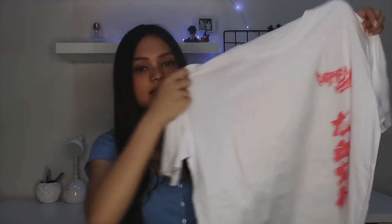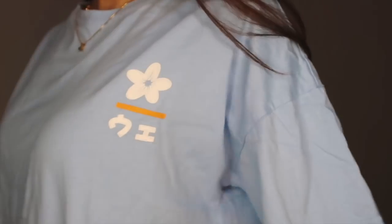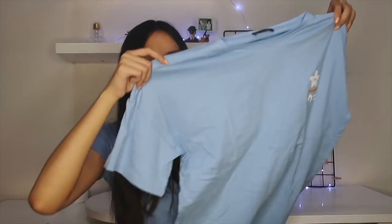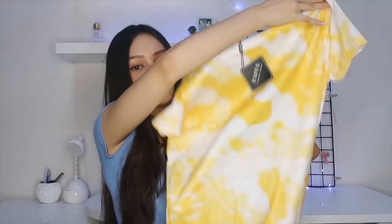Next, I got some oversized shirts. I like wearing oversized shirts for errands or if I'm just at home. The first one is a white shirt with a pink print at the front and the back is super cute. The next one is a blue shirt with a print at the front, and it looks like this on the back — this one is a size medium. And then the last shirt I got is this super cute yellow tie-dye one with a design at the front and it's plain on the back.